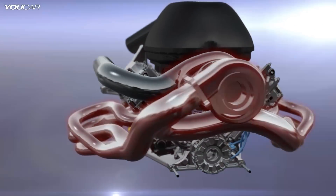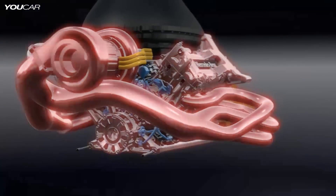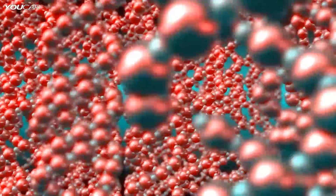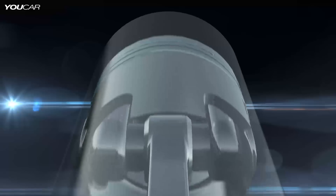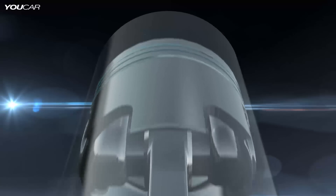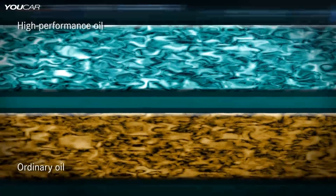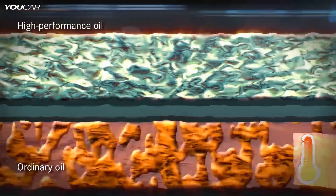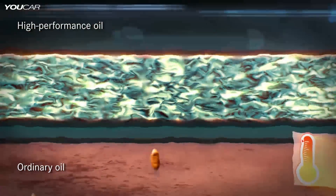Another challenge is increased heat in the more compact engine. Mercedes partner Patronus was integral to the development of the power unit and has created an oil that seems to reverse the laws of physics. As it heats up, Patronus Syntium gains in density instead of getting thinner, protecting the engine even under the greatest loads where other oils fail.